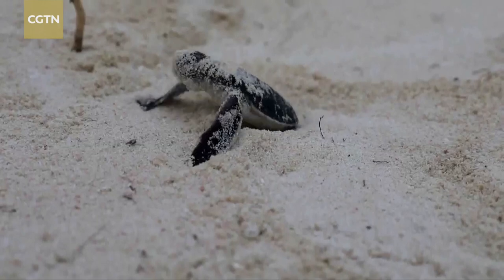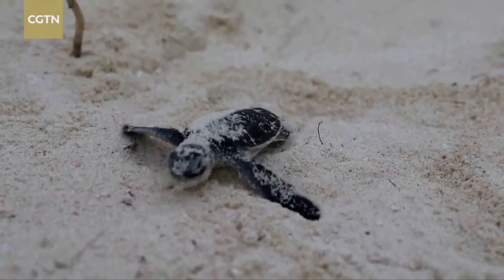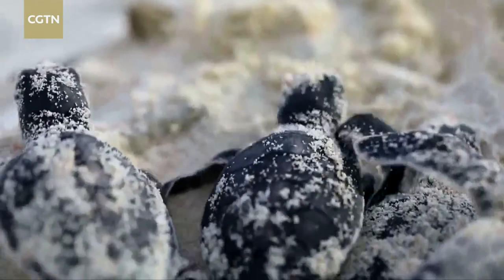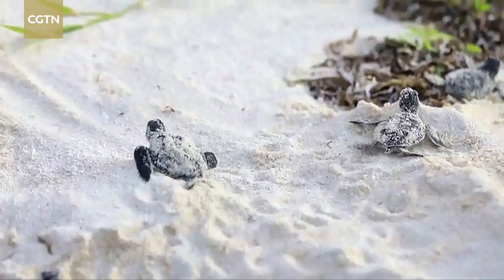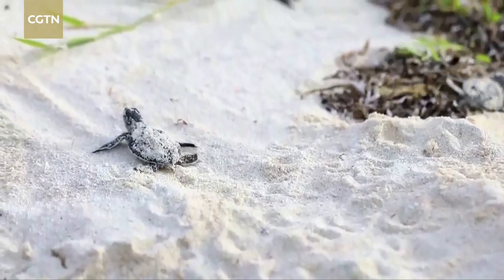The green sea turtle is a national second-level protected animal. Qilian Island in Sanxia City is one of its most favorite spawning places in the South China Sea. It is now at the peak period of turtle breeding and hatching.